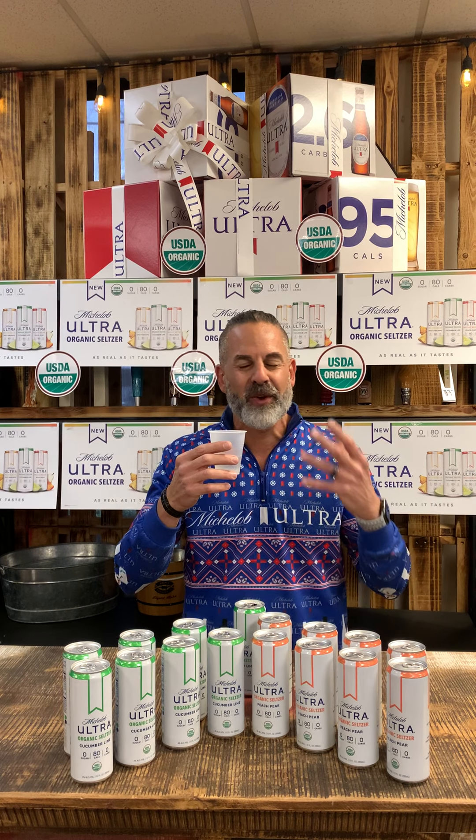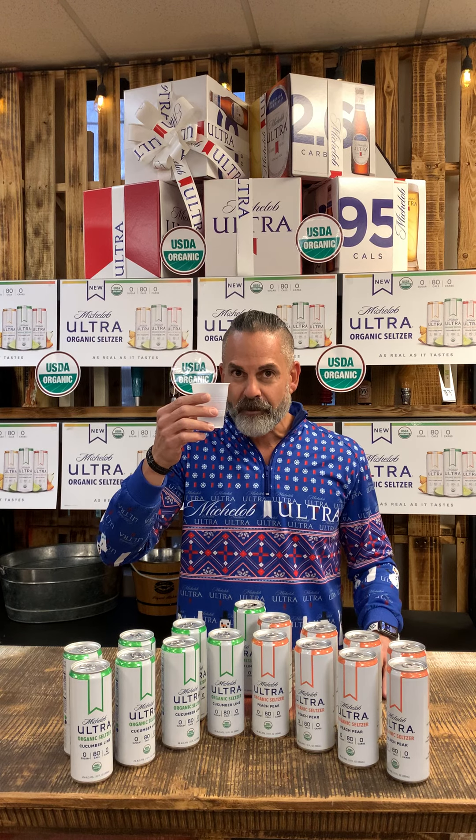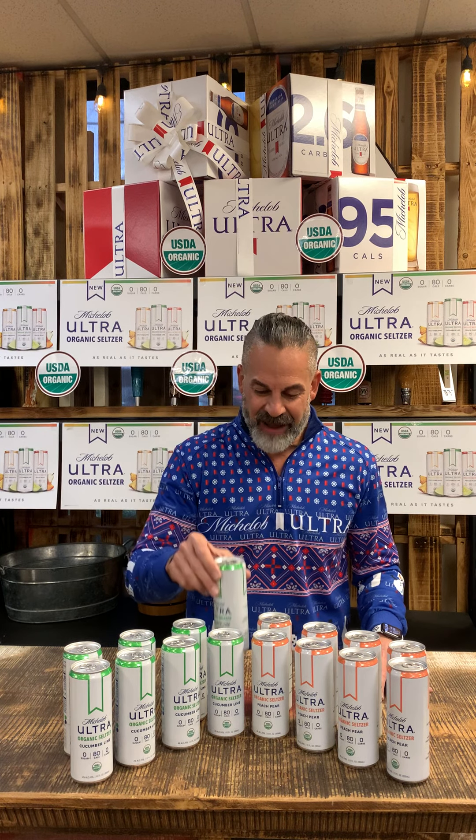Wow! The tagline is 'as real as it tastes,' and let me tell you, this is by far the most natural taste of a seltzer I've ever had. It's just — man, it's like I'm in a spa right now with that cucumber. Very, very refreshing. Very delicious. Oh my goodness, you've got to give the cucumber lime a try. Wow, delicious!